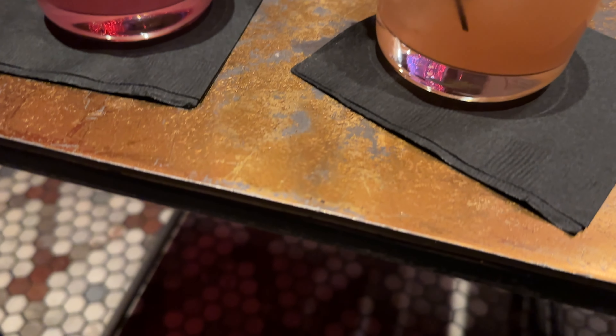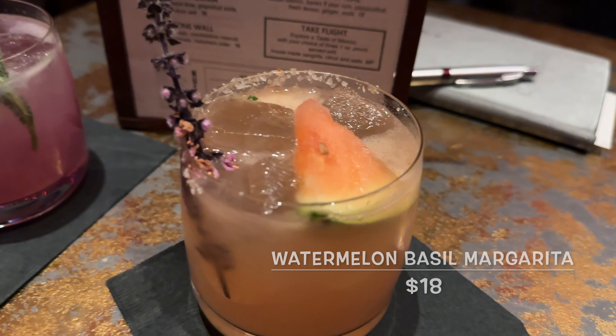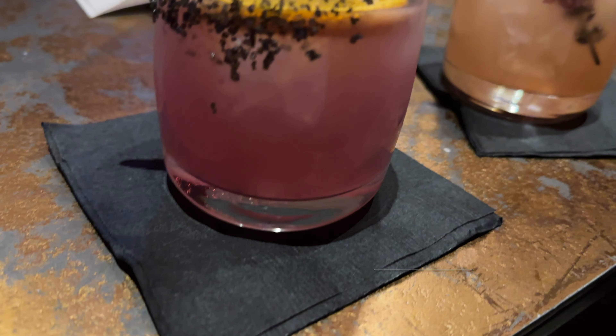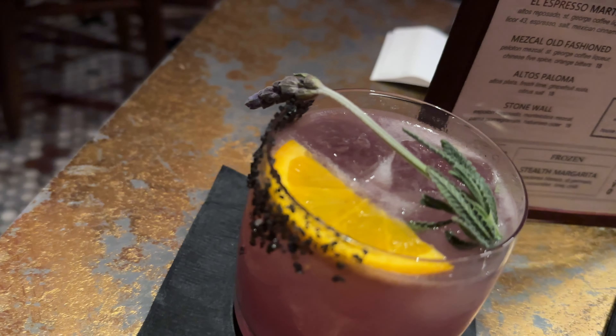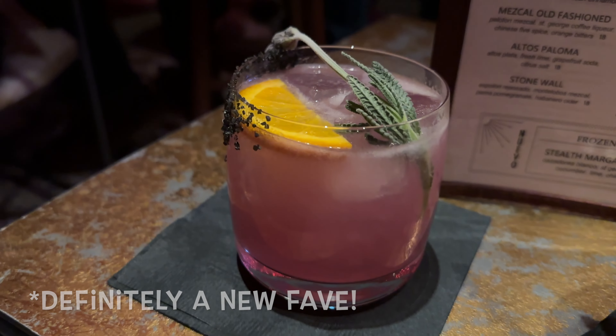This one is the Watermelon Basil Margarita — it's made with Rayo mezcal, basil agave, fresh watermelon, and lime juice. And now we have the Lavender Vita Loca, made with Vito mezcal, Ketel One grapefruit and rose vodka, St. Germain elderflower liqueur, lavender, and fresh lime.